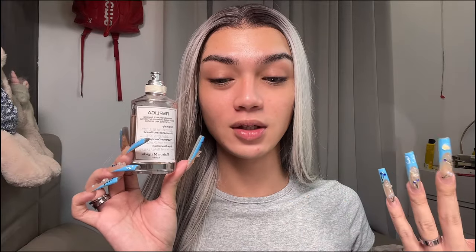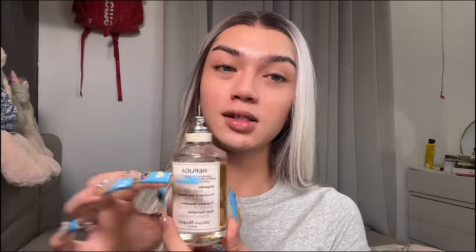This one I really like — it's Springtime in a Park from Maison Margiela. It's very fruity, floral, and light on the nose. That's why I love it. It smells very clean and fresh, very delicate and girly. I would also recommend Beach Walk from Maison Margiela as well — I'm clearly a huge fan of theirs.